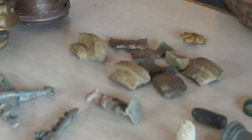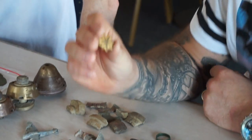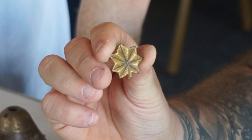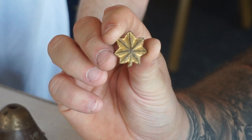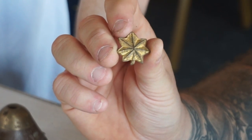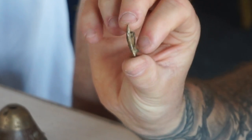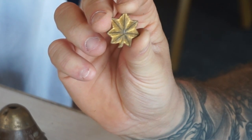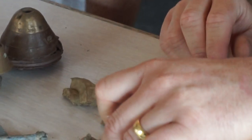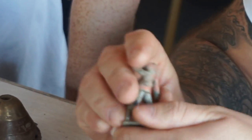Moving on to World War II — this shows the huge input of the Americans arriving. It is a collar rank badge from an American major. Not a very common piece at all — quite rare. It was made in England by Gaunt, a famous military manufacturer. A unique find — fantastic. Hopefully we might be able to get some names from the major's records.